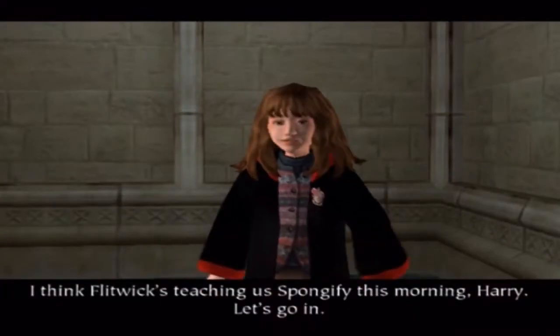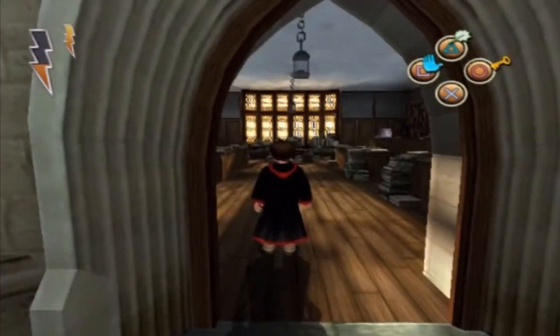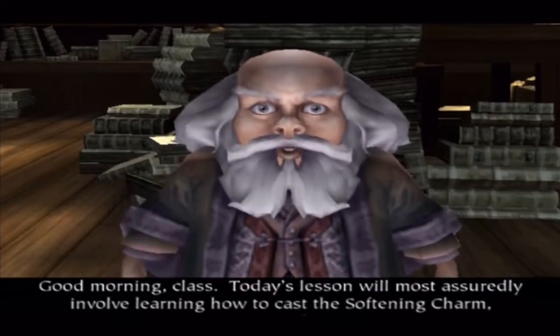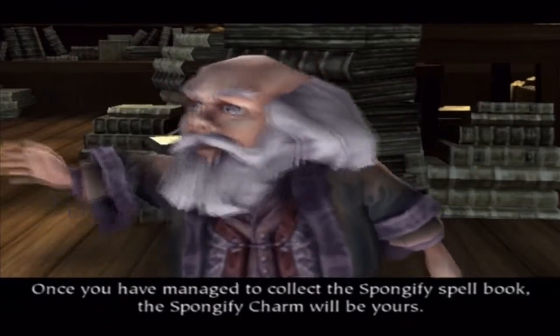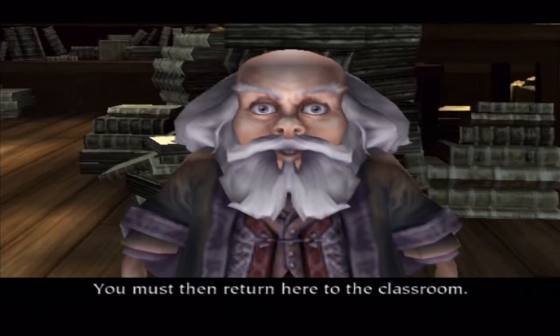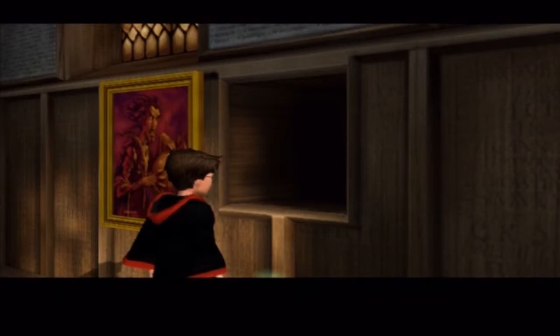I think Flitwick is teaching us Spongify this morning, Harry. Let's go in. Good morning, class. Today's lesson will most assuredly involve learning how to cast the softening charm, Spongify. Once you have managed to collect the Spongify spell book, the Spongify charm will be yours. You must then return here to the classroom. So now we're going into the spell challenge for Spongify.